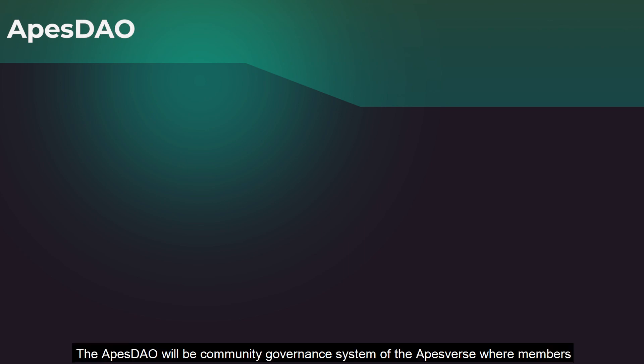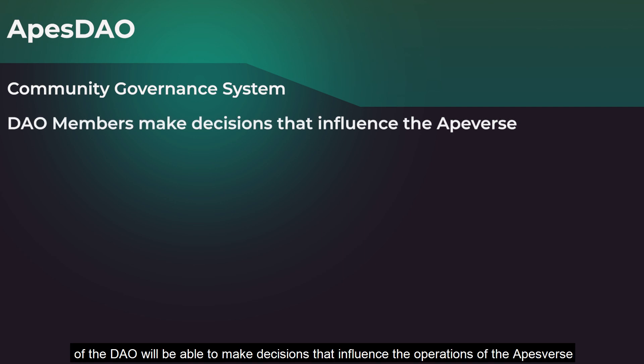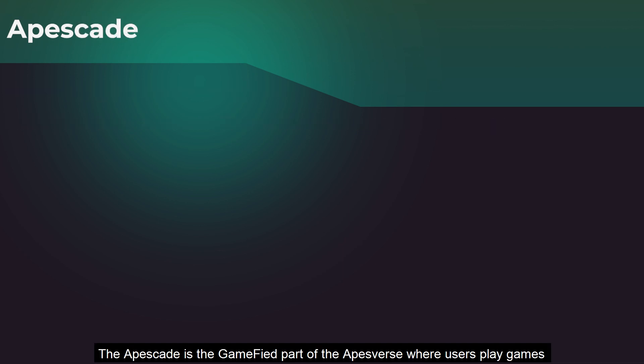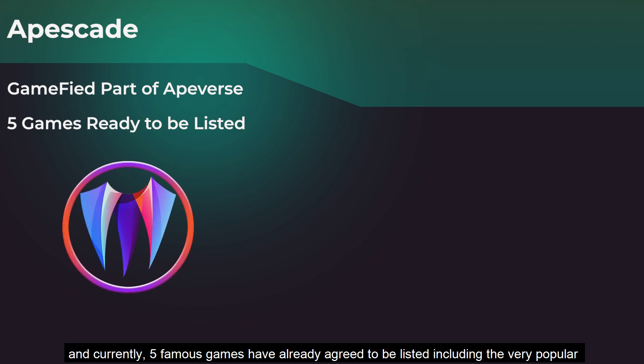The ApeSDAO will be the community governance system of the Apeverse, where members will be able to make decisions that influence the operations of the Apeverse. The ApeScade is the gamified part of the Apeverse where users can play games, and currently five famous games have already agreed to be listed, including the very popular Cryptomaze game.